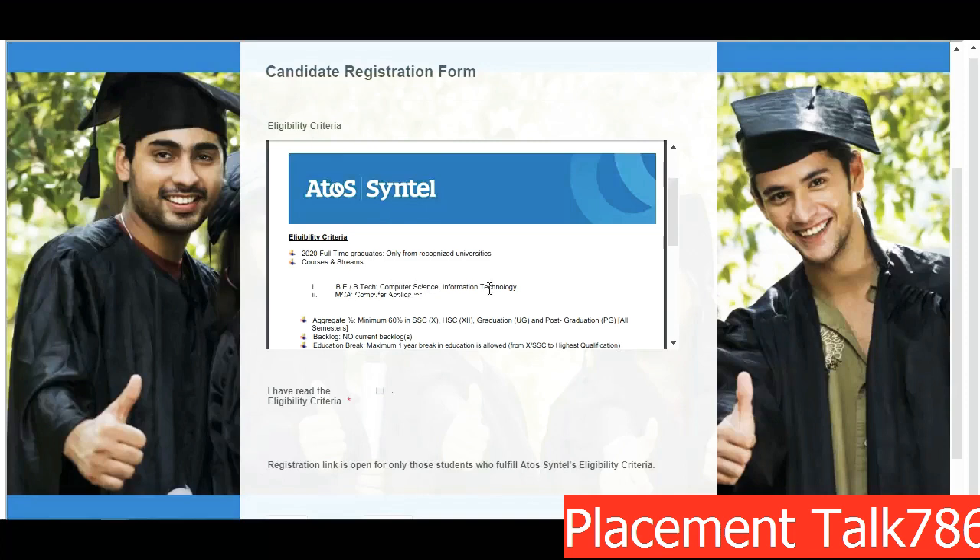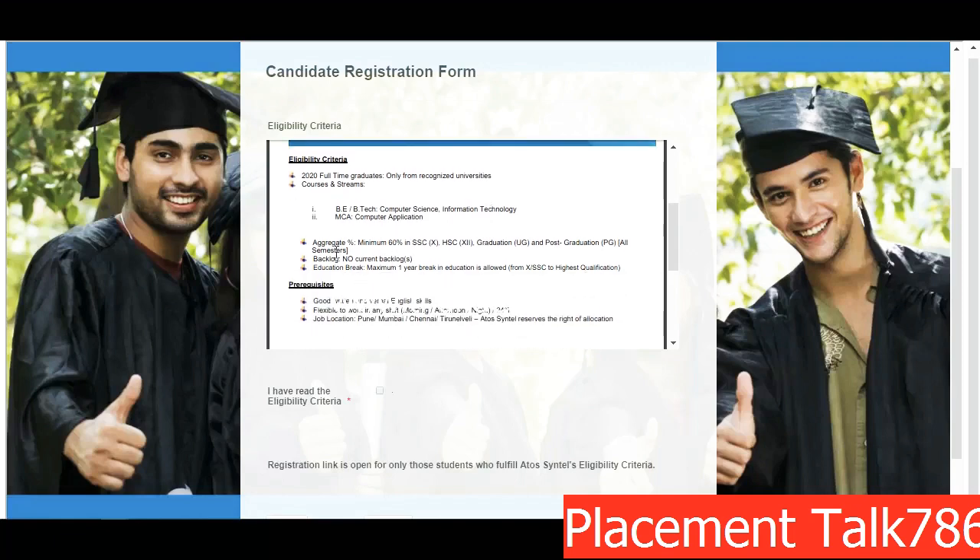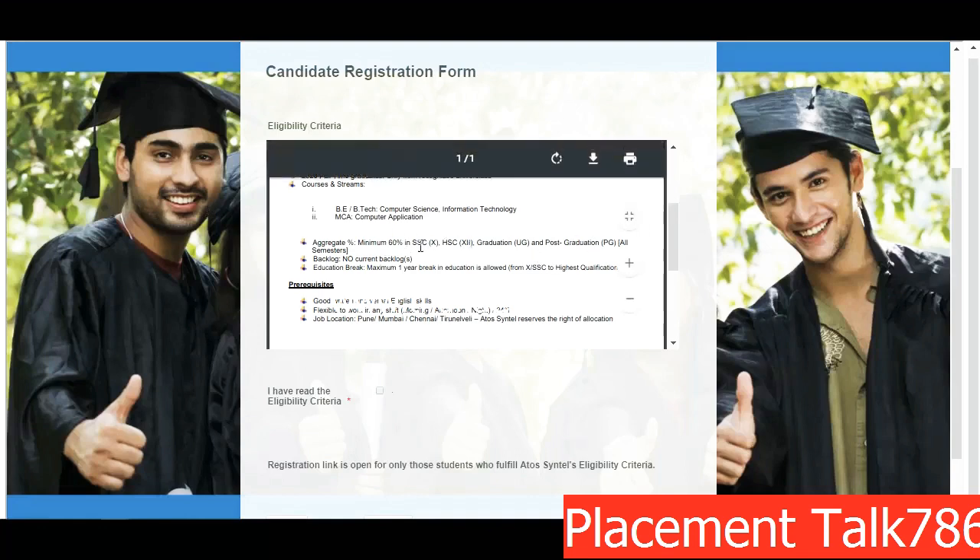This particular opportunity is only for Computer Science and IT students — B.Tech and MCA. Check the percentage criteria: you should have a minimum of 60% in SSE, HSE, graduation, and post-graduation. If you are from MCA, you need 60% in your MCA as well, across all semesters. There should be no current backlog — no live KT or backlog.